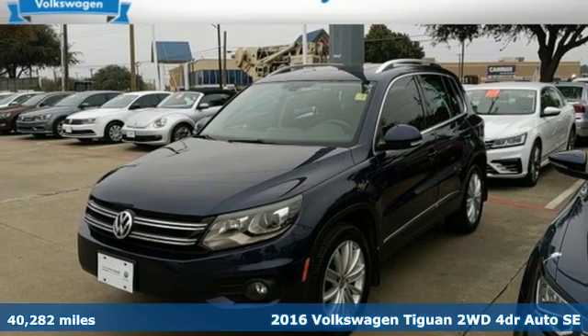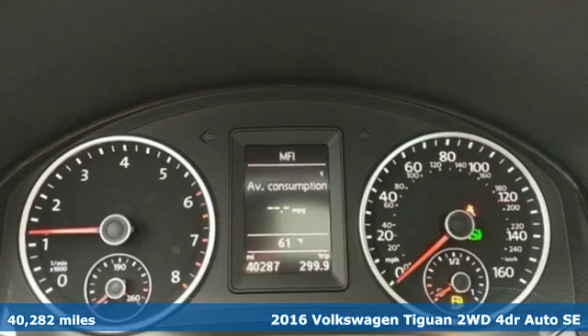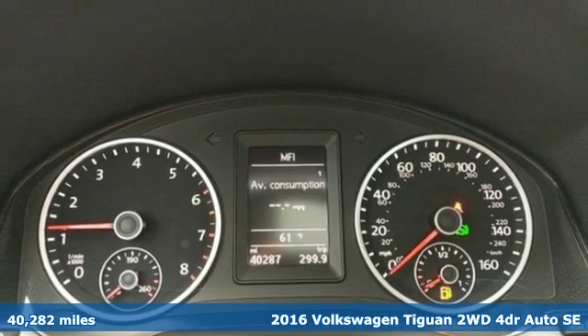Here's a 2016 Volkswagen Tiguan. No matter how rugged the path is, you'll be traveling in premium comfort.